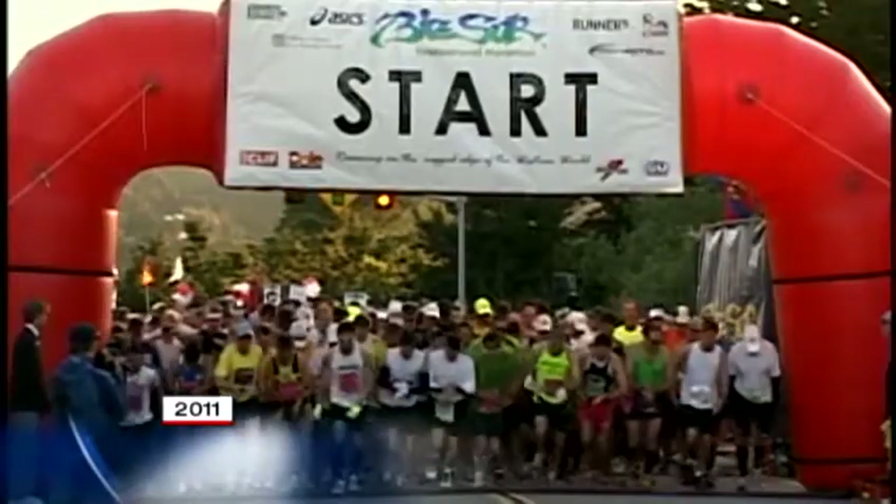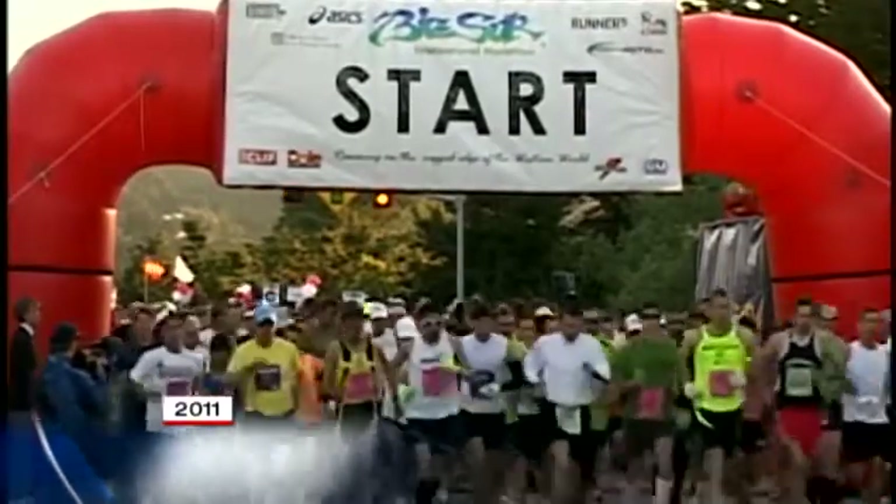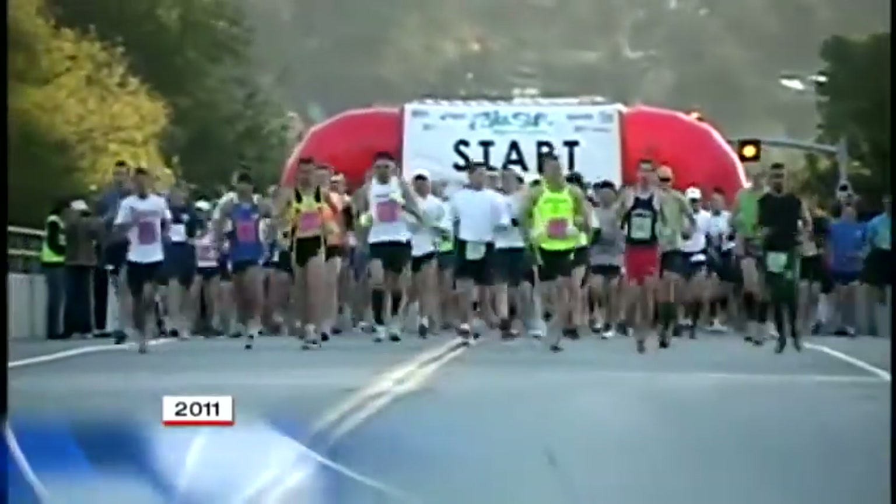Get ready to run. We are just four days away from Sunday's Big Sur International Marathon, the 27th year for this event. Thousands of people will be here for Sunday's marathon and other events surrounding it.